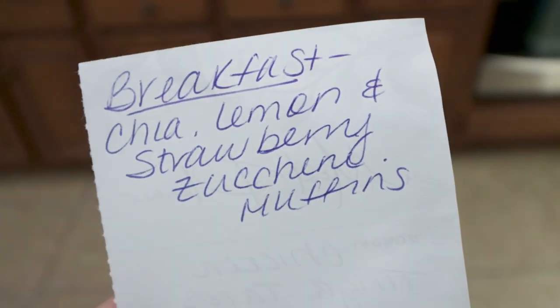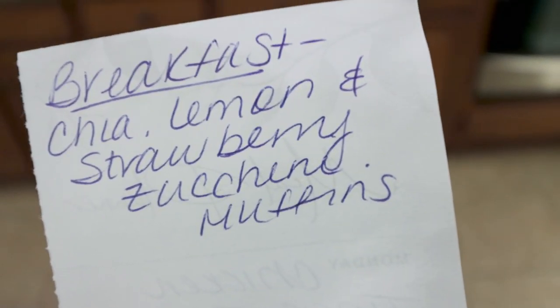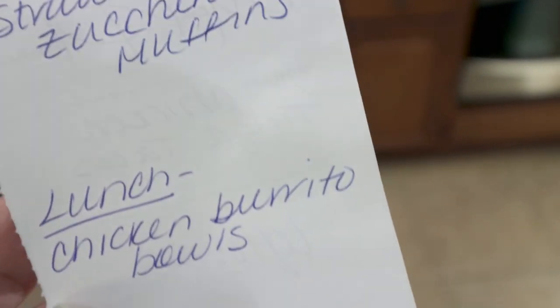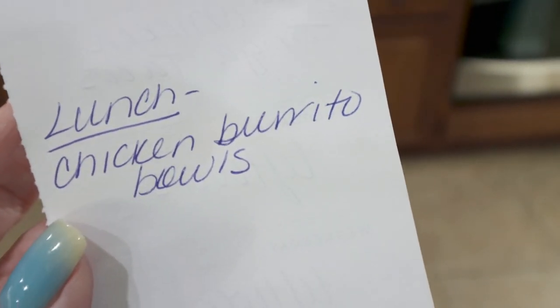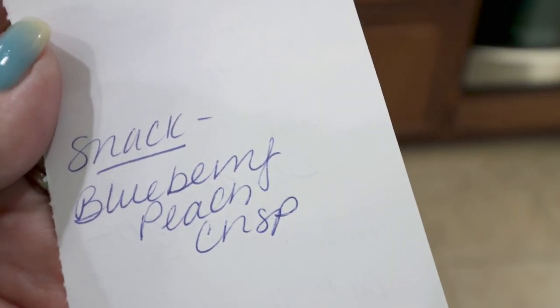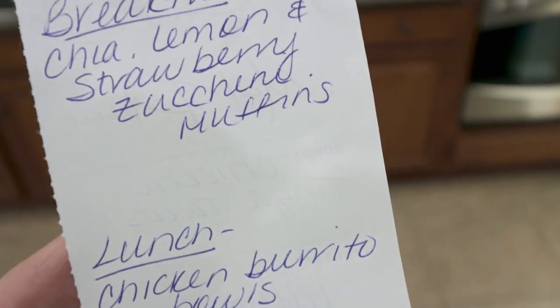Now here's what you'll be seeing in Monday's meal prep. I'm really excited for these recipes — super fresh, super light. We're making a chia lemon and strawberry zucchini muffin for breakfast. For lunch, I'm doing chicken burrito bowls. And then for a snack, I'm making a blueberry peach crisp. Definitely stay tuned for all three recipes on Monday.